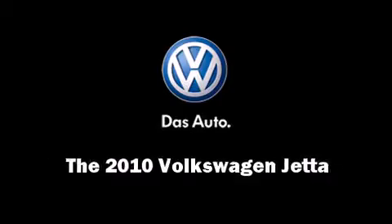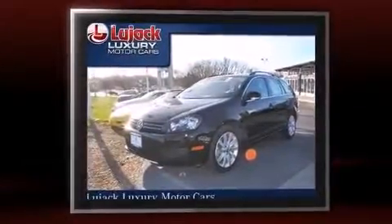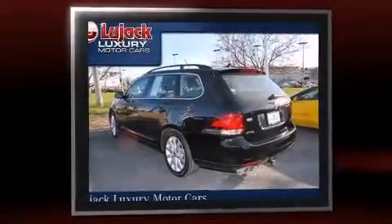Introducing the 2010 Volkswagen Jetta. This four-door, five-passenger wagon just recently passed the 50,000 mile mark. It features a front-wheel drive platform, an automatic transmission, and a two-liter four-cylinder engine.